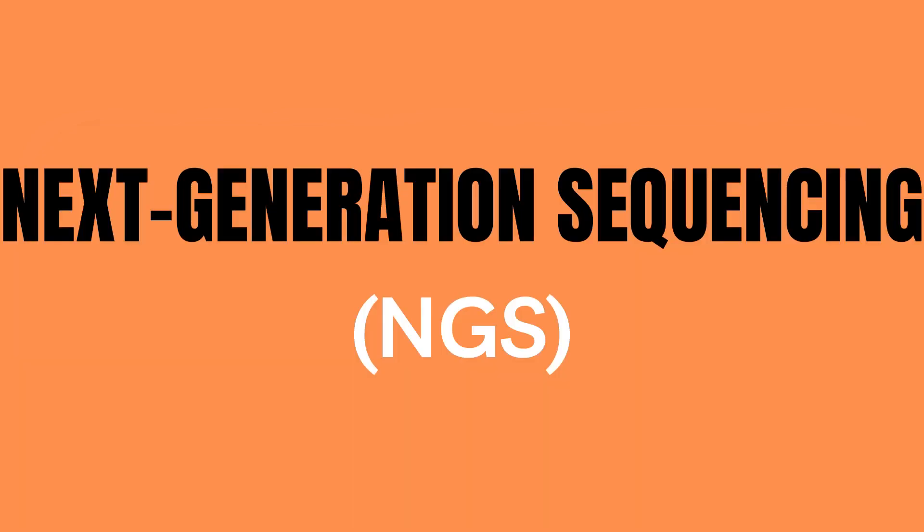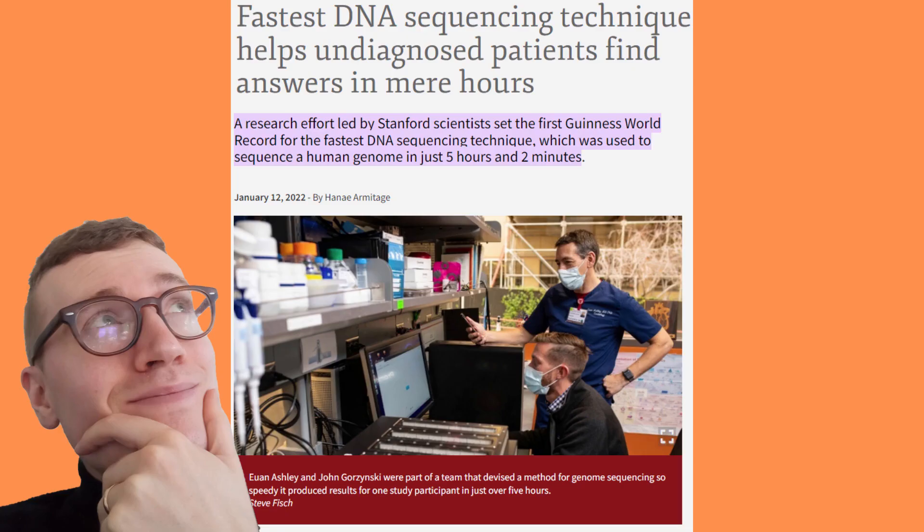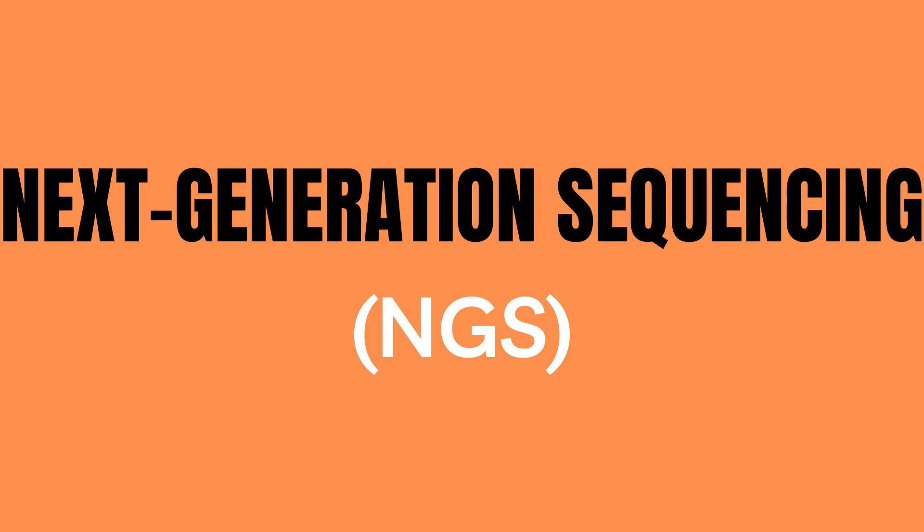But how can this be? Well, this is thanks to something called next generation sequencing. However, to achieve this particular world record, an upgraded version of next generation sequencing was utilized. But what is next generation sequencing and why is it so powerful?